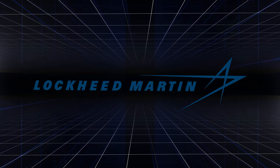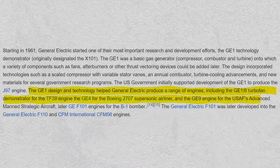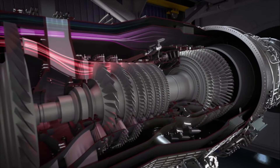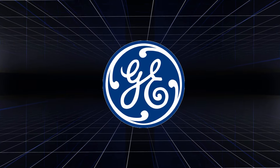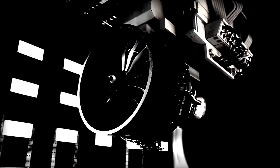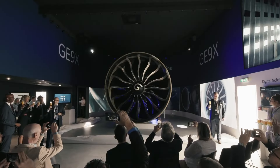With geopolitical tensions escalating and defense budgets swelling, the demand for advanced military engines has never been greater, presenting GE with a lucrative opportunity to expand its footprint in the defense sector. The stage is set for GE's CEO to unveil the company's groundbreaking engine to the world, offering unprecedented fuel efficiency, reduced emissions, and enhanced performance — a quantum leap forward in aviation technology signaling a new era of sustainability, efficiency, and innovation. The aviation industry is abuzz with speculation as GE's engine begins its journey from concept to reality.